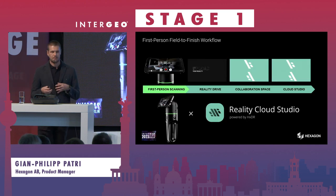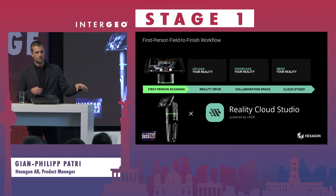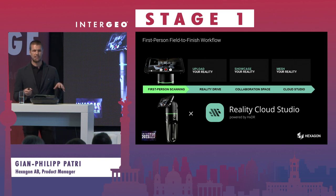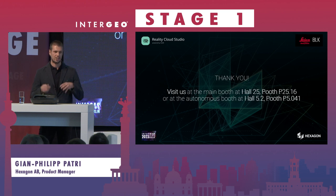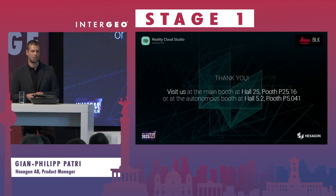Summing up the reality capture workflow and the first-person scanning field-to-cloud workflow: I want to highlight our new BLK2GO Pulse with Pulse technology, enabled by a completely new technology using Sony sensors, plus Reality Cloud Studio as a powerful software suite directly in the cloud. I'd like to invite you to visit us at our two booths — the main booth at Hall 25 or the autonomous booth at Hall 5.2 — where I can show the solution in detail and especially highlight the first-person scanning experience in combination with Reality Cloud Studio. Thank you.